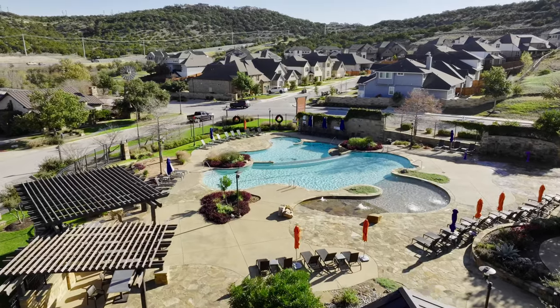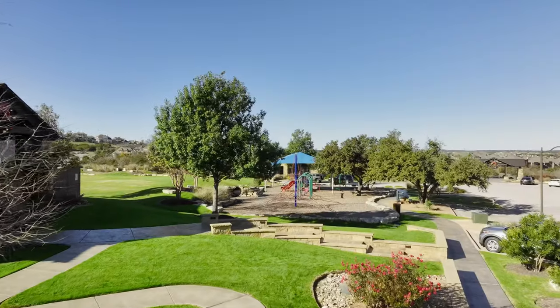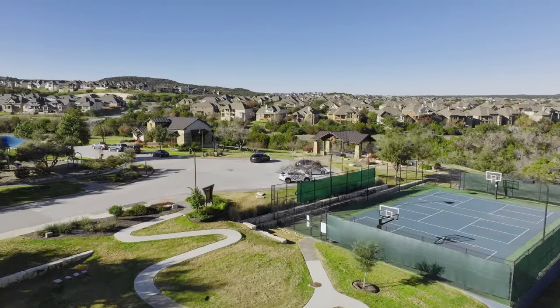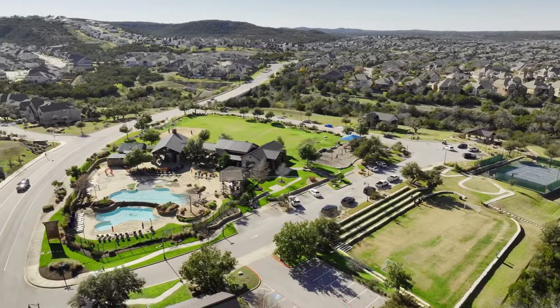What's exciting about this new section of homes is that it's the final phase of Sweetwater. Sweetwater is one of my favorite communities — I actually lived here for over nine years. It's got some of the most beautiful rolling hills and canyon views, and the neighborhood has been under construction since 2012. But after this final phase, there will be no more new homes.